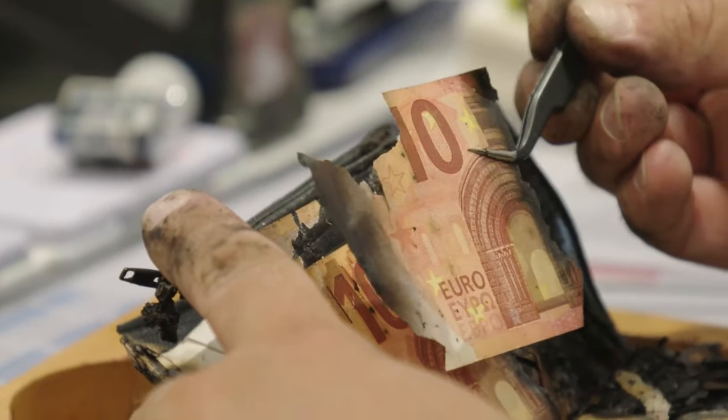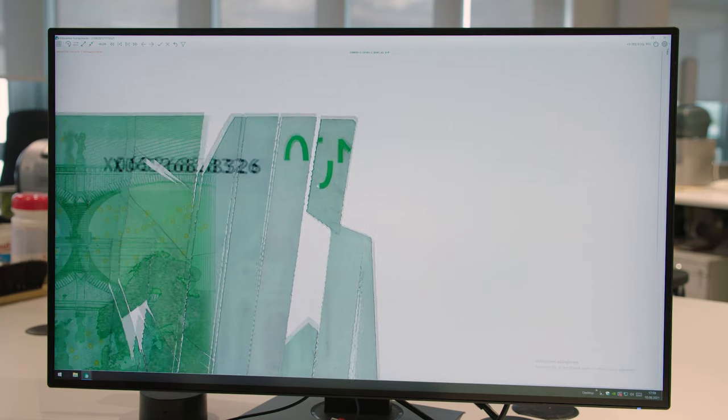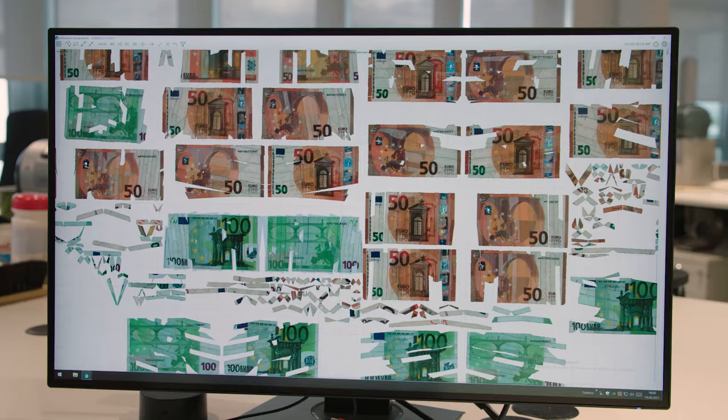In particularly complex cases, staff can use a digital assistant to help reconstruct the banknotes. This is called the e-puzzler and uses technology that is unique the world over. In the best-case scenario, the whole amount can be refunded.